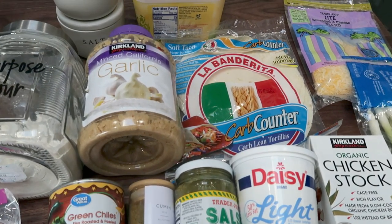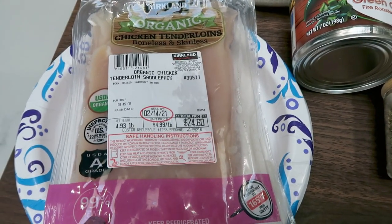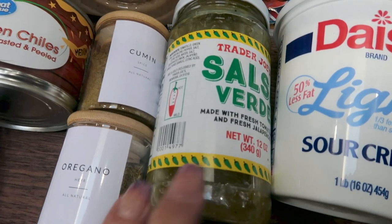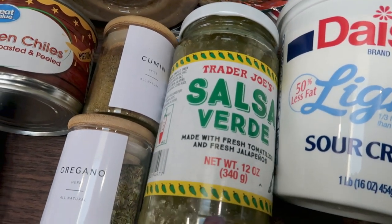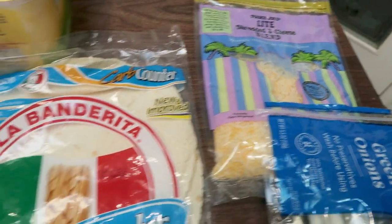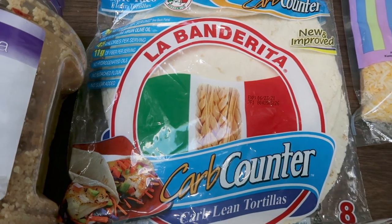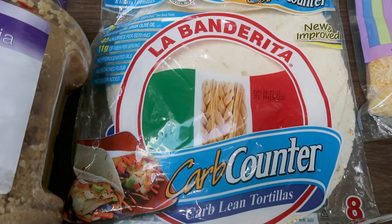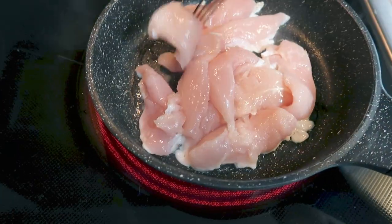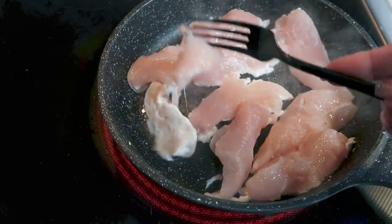For my lunches this week I am making a smothered green chili chicken burrito. For this recipe you're going to need chicken — I'm using chicken tenderloins, though you could use breast or thighs. Green chilies, cumin and oregano, salsa — I like this salsa verde from Trader Joe's — light sour cream, chicken stock, green onions, light shredded cheese, and tortillas. These La Bandarita carb counter ones are one point or 45 calories per tortilla. Also minced garlic, all-purpose flour, salt, pepper, and light butter. I weighed out one pound of chicken and cooked it up to shred for the burritos.